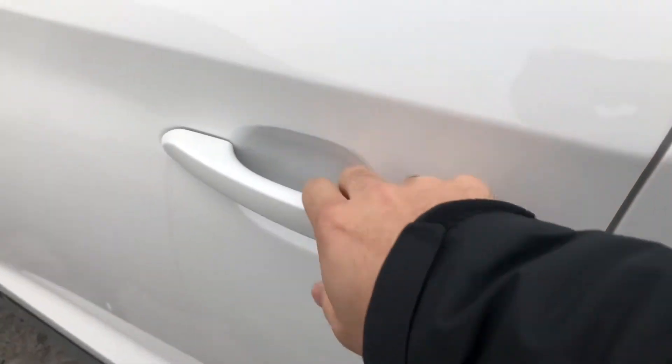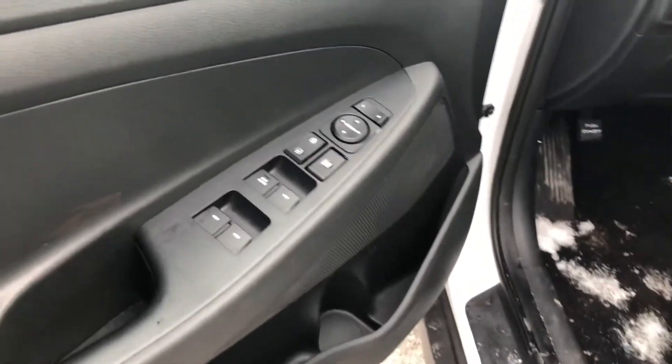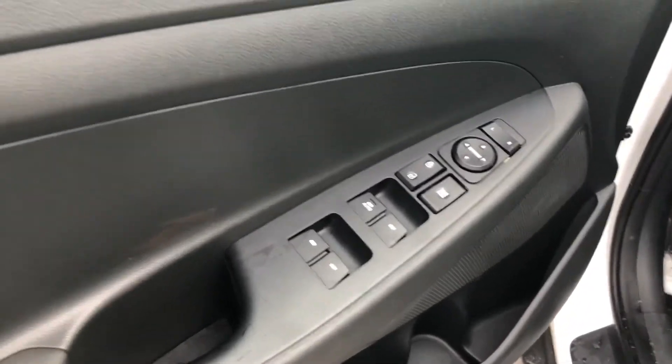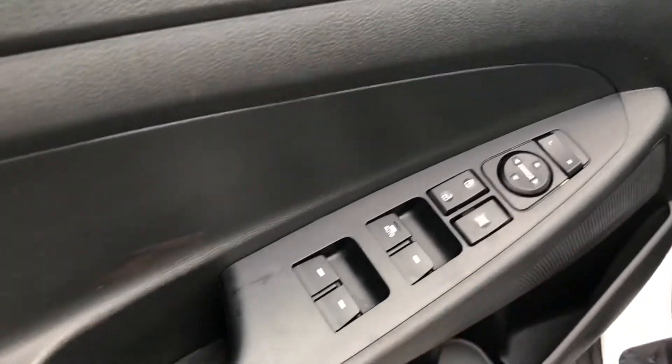Push button start with proximity key — you just hit that to lock or unlock. If the keys are in your pocket or in your purse, you definitely don't have to reach for them anymore. Power windows, power locks, power mirrors. Locking rear windows — great feature if you have kids.